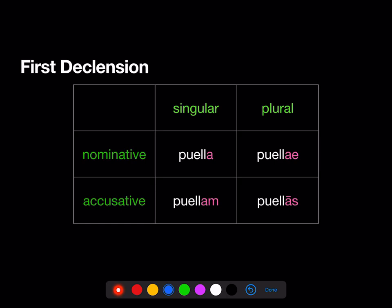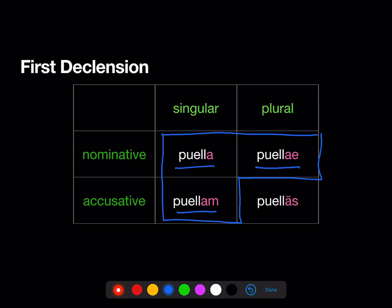First, the 1st declension. Here's the part we already knew how to do: puella (nominative singular), puellam (accusative singular), puellae (nominative plural), and now puellas (accusative plural).